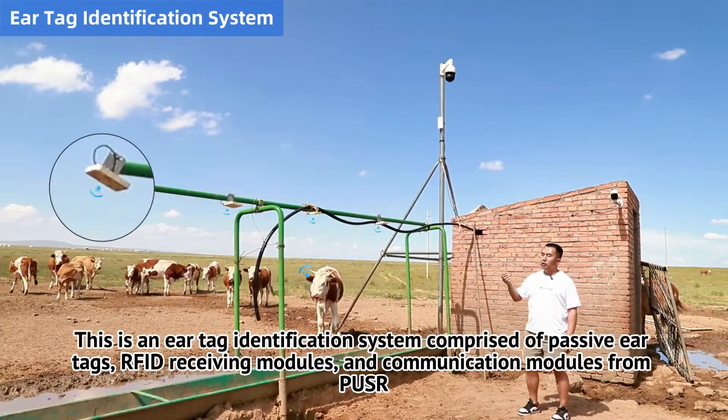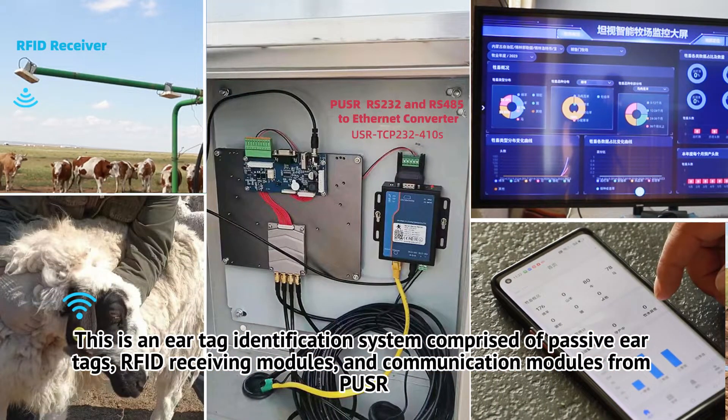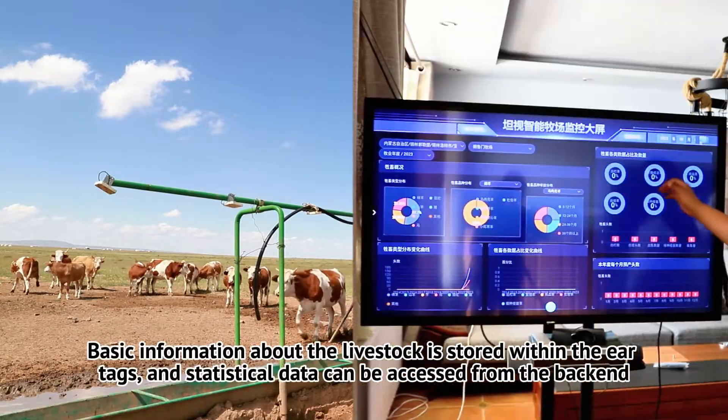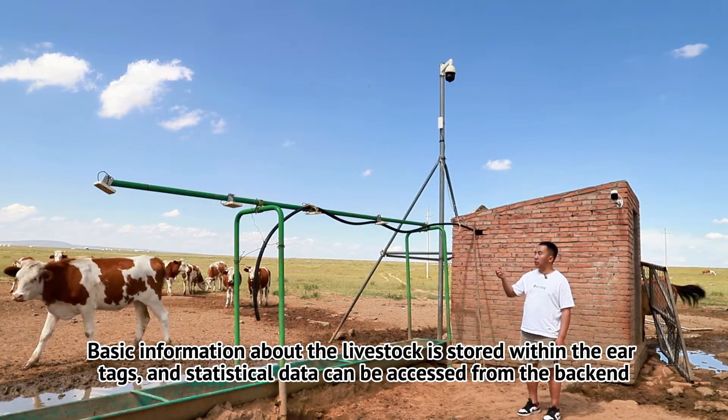This is an ear tag identification system comprised of passive ear tags, RFID receiving modules, and communication modules from PUSS. Basic information about the livestock is stored within the ear tags, and statistical data can be accessed from the backend.